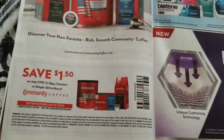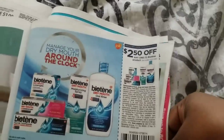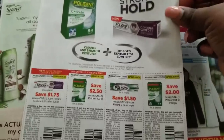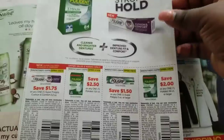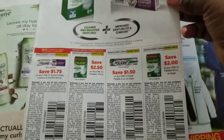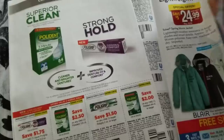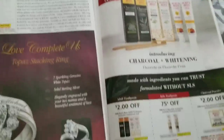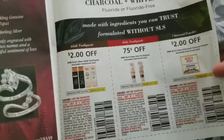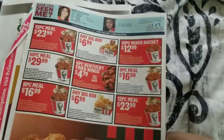We have a dollar fifty off Community Coffee, two dollars fifty off a biotin product, and coupons for Polident/Poligrip products: a dollar seventy-five, two fifty, a dollar fifty, and two dollars off — you can slow that down to read it. We have two dollars off Burt's Bees toothpaste, 75 cents off the kids version, two dollars off the activated charcoal powder, and some KFC advertisement.